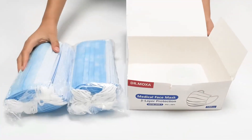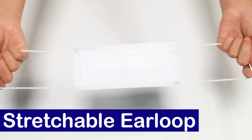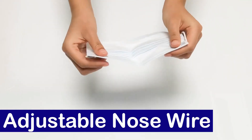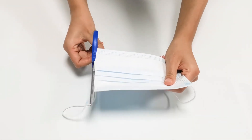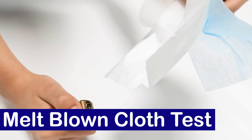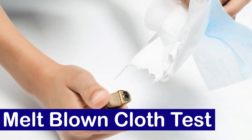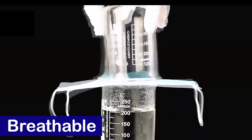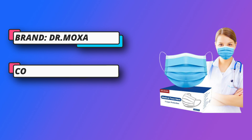3-layer black disposable face mask with white inside. Soft and comfortable disposable masks for personal protection. The length is 6.89 inches, the width is 3.74 inches. Soft and elastic ear loops provide a lightweight wearing experience. This face mask is made of non-woven material.